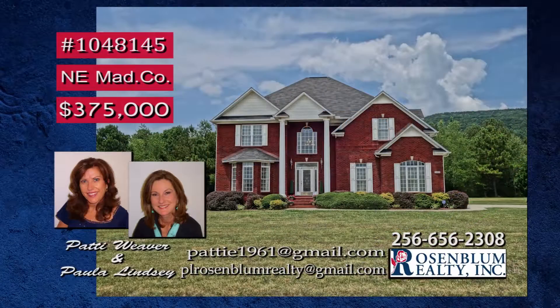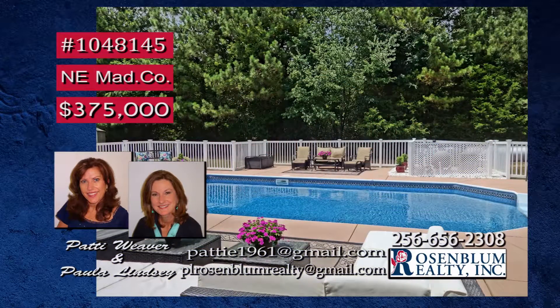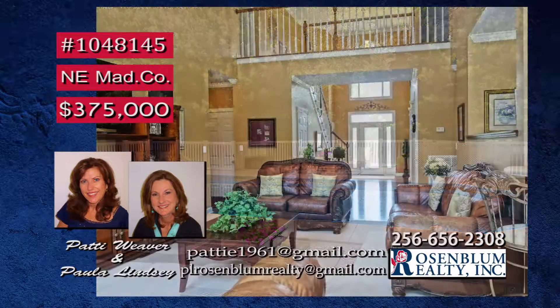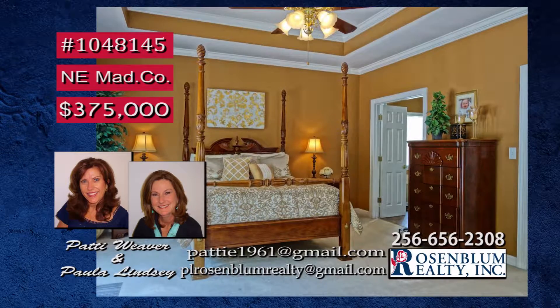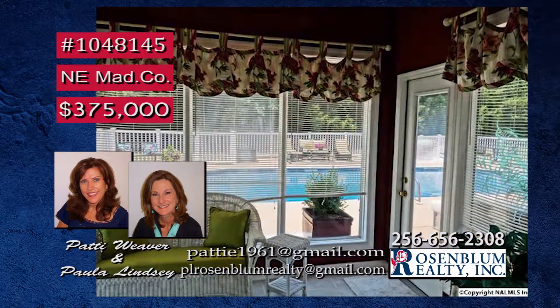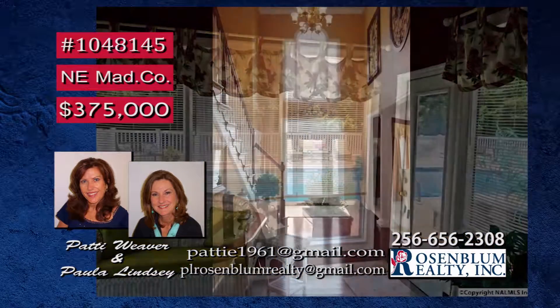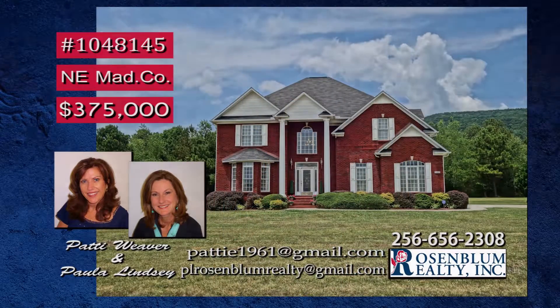A beautiful four-bedroom custom home with bonus room is waiting just for you. And look what we found — an in-ground pool featuring extensive patio space, wonderful for entertaining. The open family room has soaring ceilings, and this isolated master has nine-foot ceilings with fan and a glamour bath and patio doors to the pool. A heated and cooled sunroom is ideal for relaxing, and your guests will be welcomed in this foyer. Call Patty or Paula today for more information.